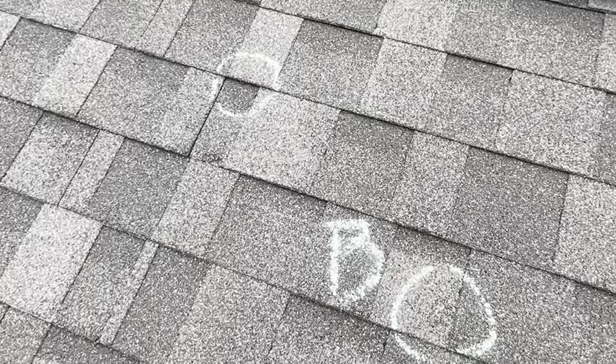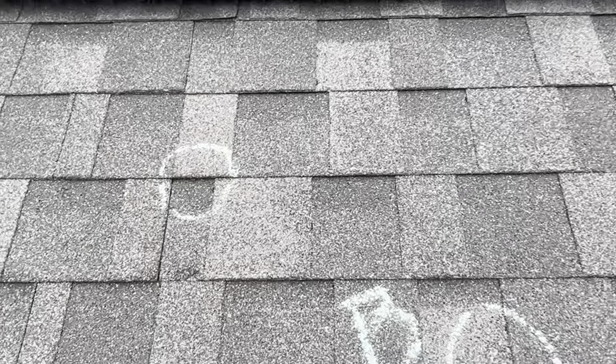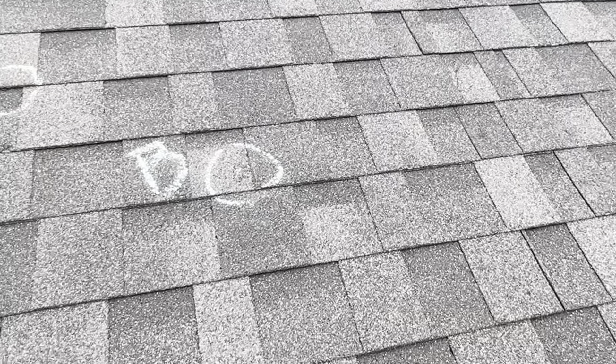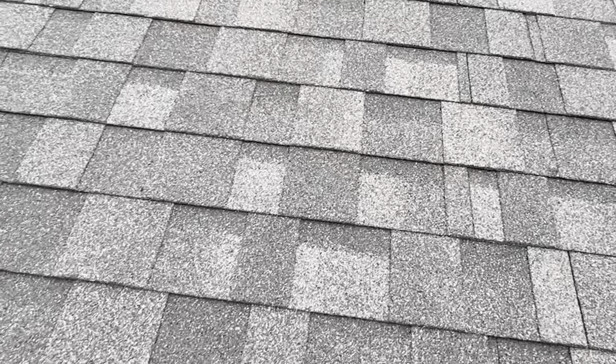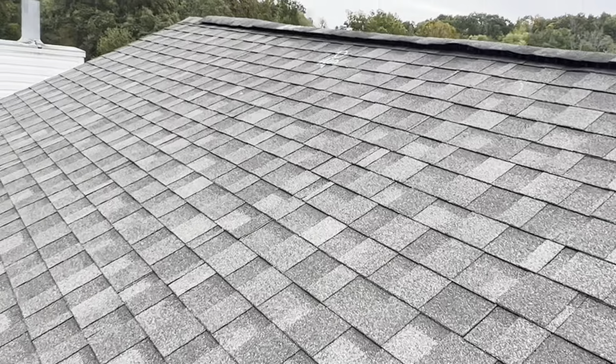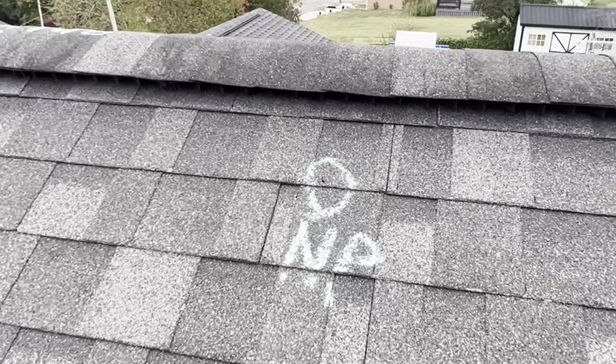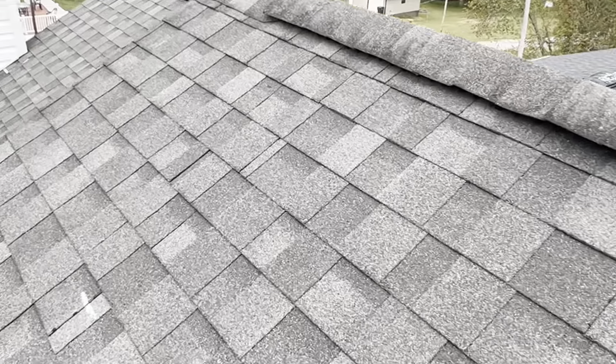And there are mechanical damages, as well as many nail pops on the front and back. You can see some of these have broken through the shingles.